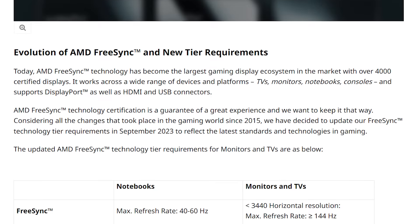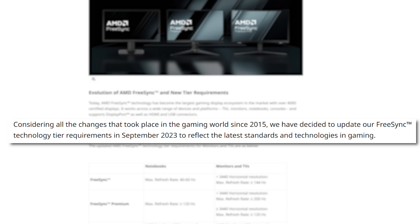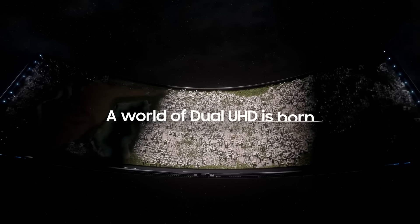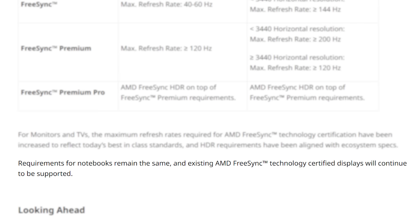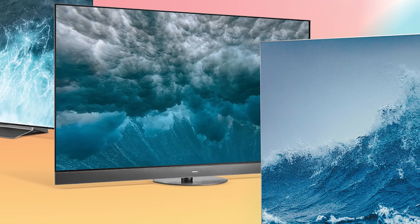That's really nothing but a positive, because it will push monitor makers to up the specs of their products. In the blog post, AMD states: 'Considering all the changes that took place in the gaming world since 2015, we have decided to update our FreeSync technology tier requirements in September 2023 to reflect the latest standards and technologies in gaming.' They likely announced it now to give manufacturers enough time to make the change. Laptop certification requirements remain the same — this only changes monitors and TVs.